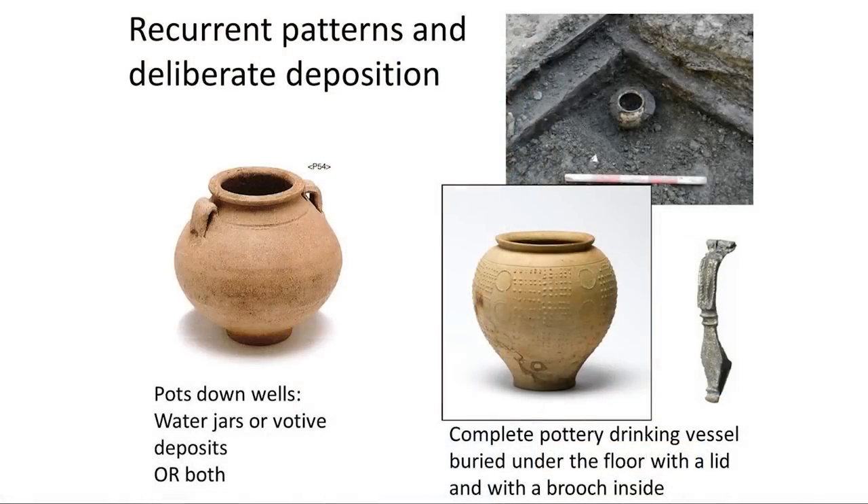Or possibly this type of pot is really, really useful for carrying water. Perhaps we have pots that are useful for storing and carrying water around the place. And if you drop it down a well, the water is going to cushion the fall and you're not going to want to climb back down there to retrieve it.